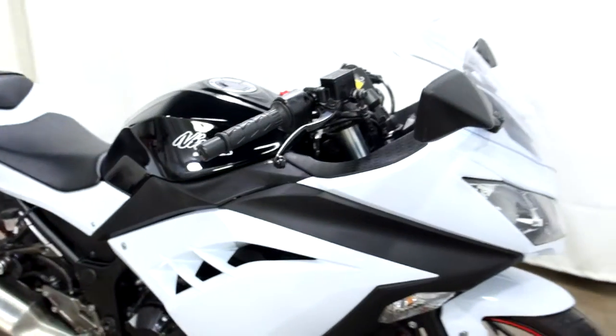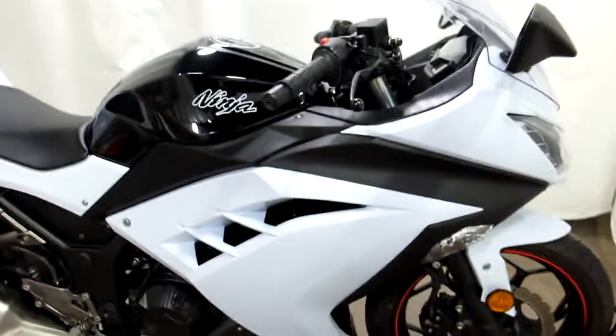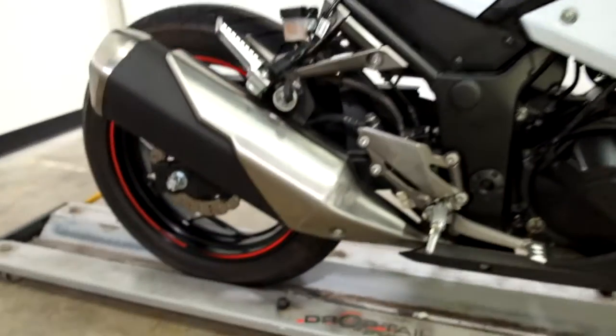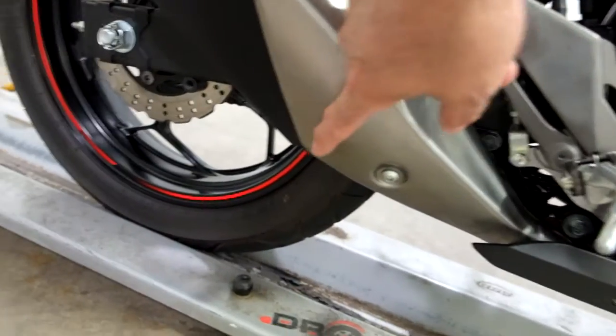We've had a minor set-down here on the right-hand side, so we've got some scraping on the edge of the mirror, on the end of the bar end, and on the exhaust shroud here just a little bit. Pretty minor though, but you can definitely tell it's been tipped over.